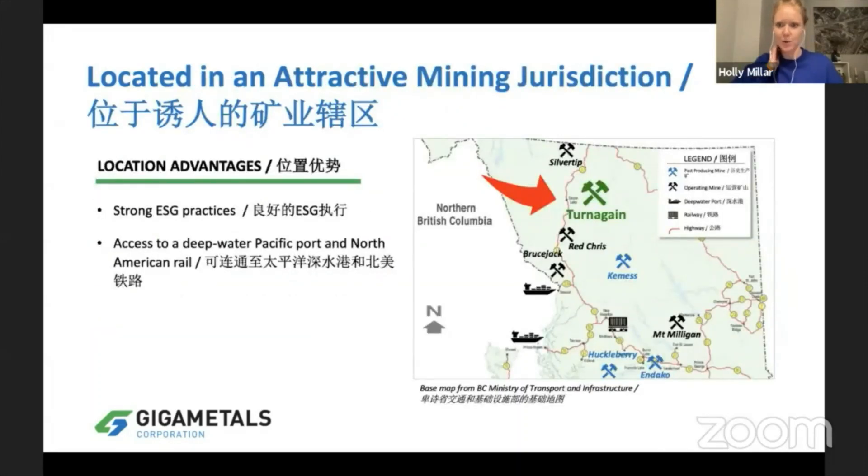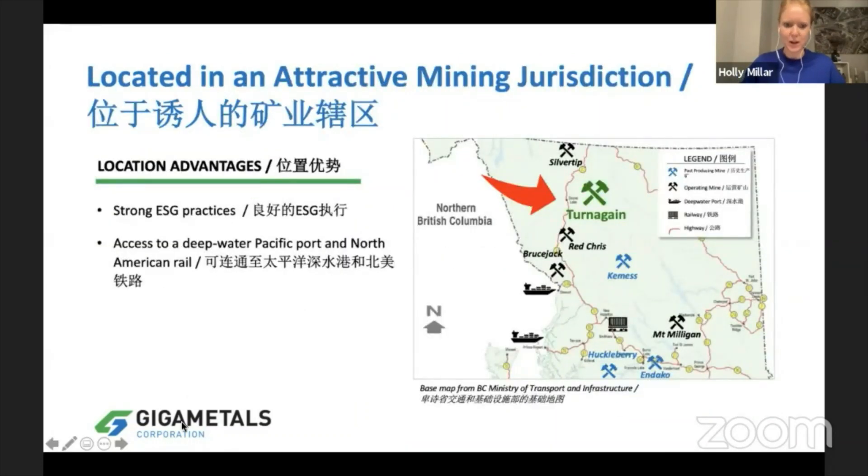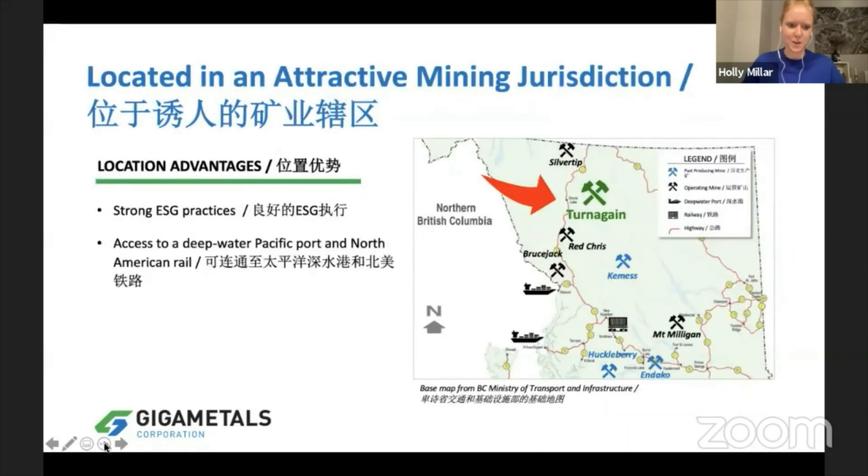We're located in Northern British Columbia — a very attractive mining jurisdiction with lots of projects in the area. We have strong permitting practices; it is a very strong mining province. It does take some years to get these projects off the ground, but it is possible. We also have access to a deep water port and we have very good relationships with the First Nations communities.